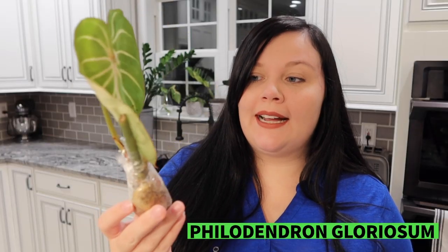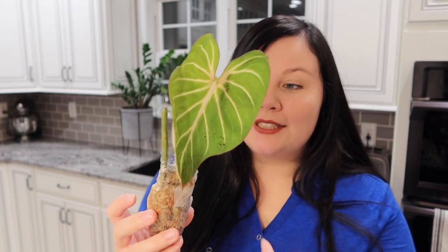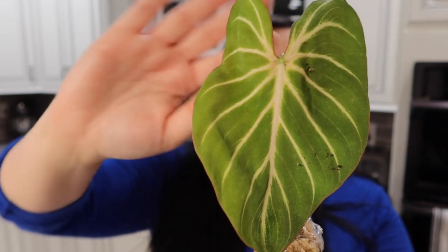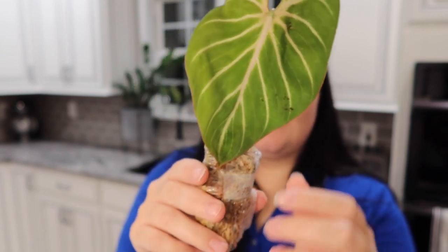The first plant I have here is a Philodendron Gloriosum and I got this one for $48 — this is actually the small size. It looks really cute. I actually didn't know that they had these red edgings in person, so that's really nice. You can see here this is a pretty young leaf, and I'm excited for this to get really big.